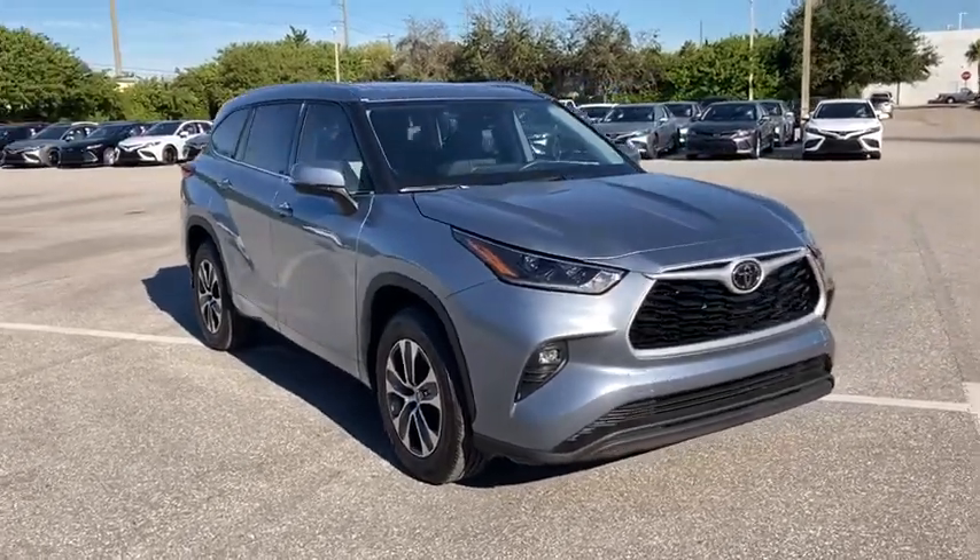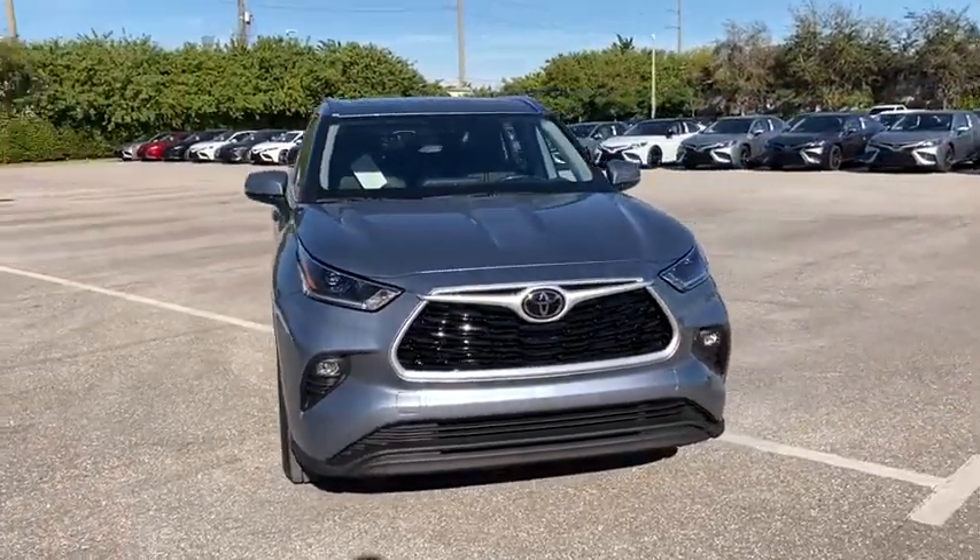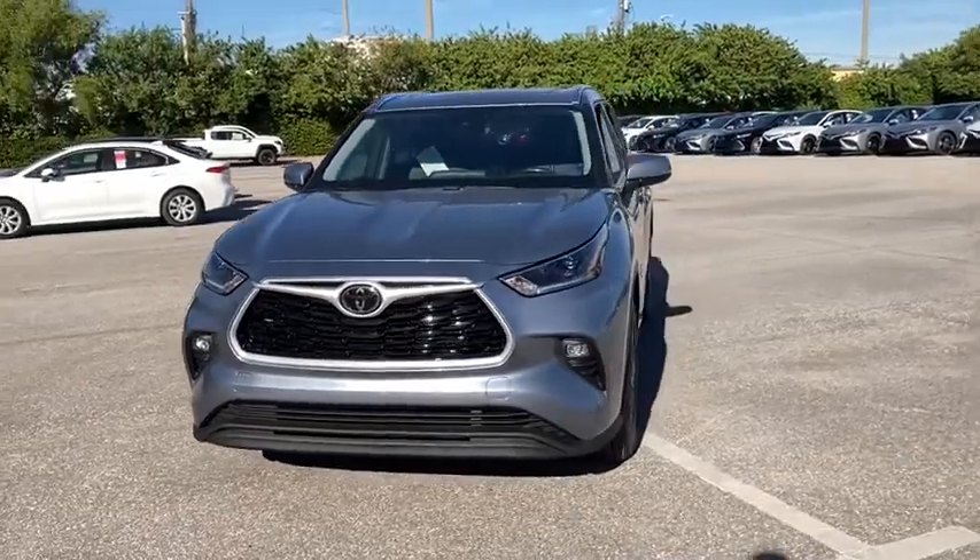Stop by and take a look at the 2021 Toyota Highlander — the SUV that's thought of everything.